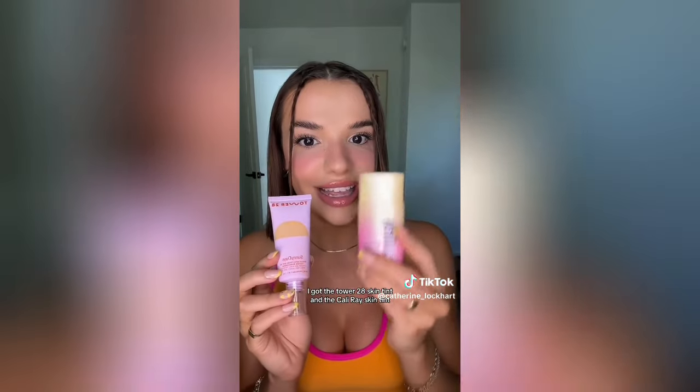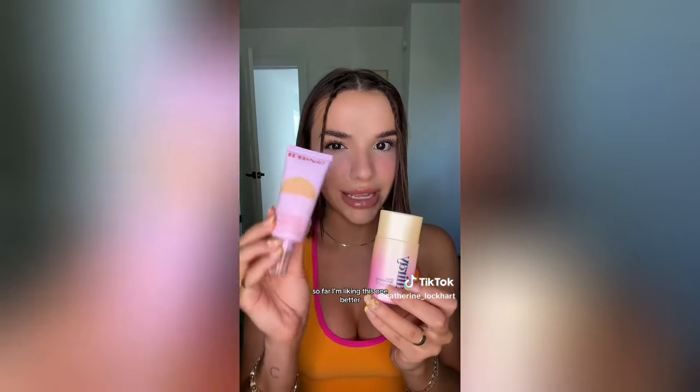I got the Tower 28 Skin Tint and the Cali Ray Skin Tint - so far I'm liking the Tower 28 better, the Cali Ray is a little messy. Also the Dior Face and Body was just reformulated and is now acne safe, but I got the wrong color so I ordered a new one. Last up, the new Kosas lip gloss - I'm wearing it today with the new Tarte lip gloss. It's fine, I don't love it but it's pretty. I'm out of time, bye!